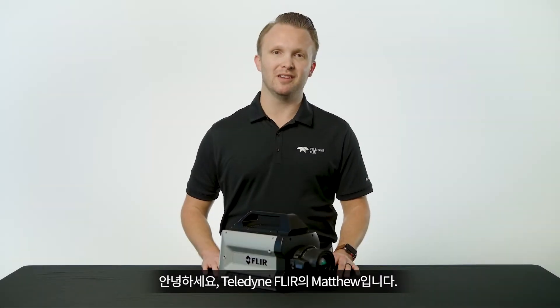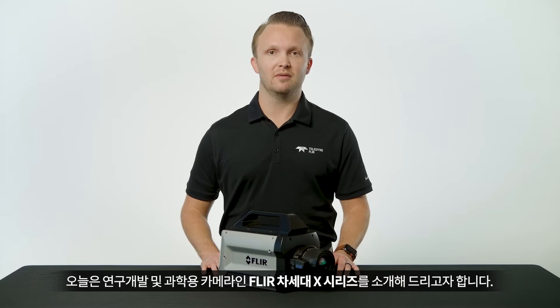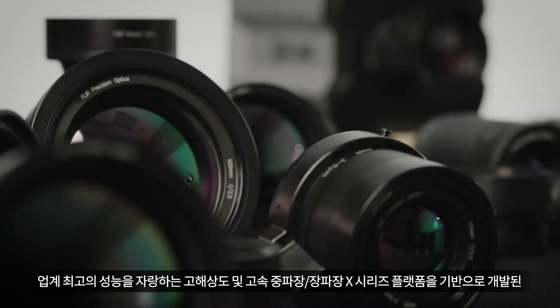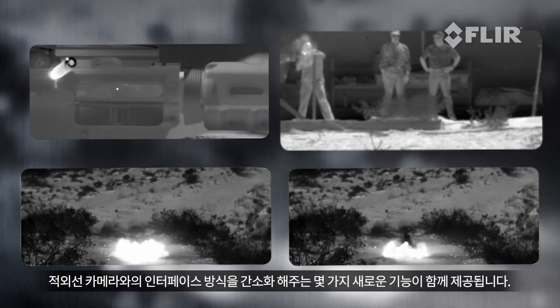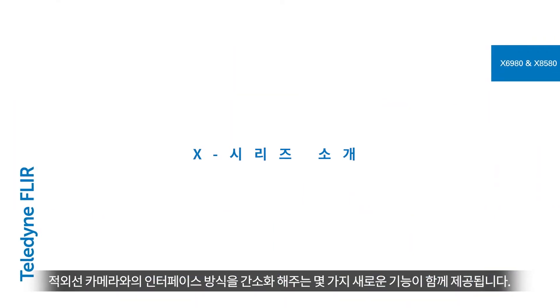Hi, I'm Matthew with Teledyne FLIR and I'm excited to introduce the FLIR NEXT X-Series cameras for research and development and scientific applications. Building on our industry-leading X-Series platform with high definition and high-speed versions in both mid-wave and long-wave options, the NEXT X cameras come with some incredible new features that will enhance our high-performance infrared cameras and streamline the way you interface with these systems.